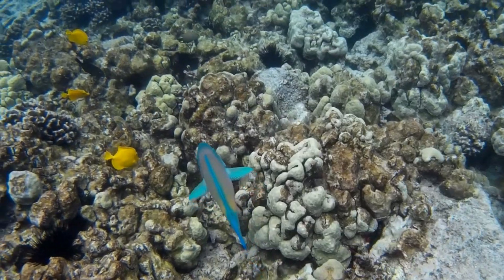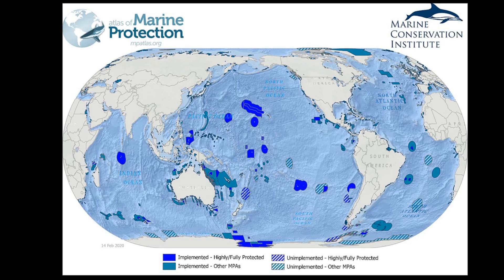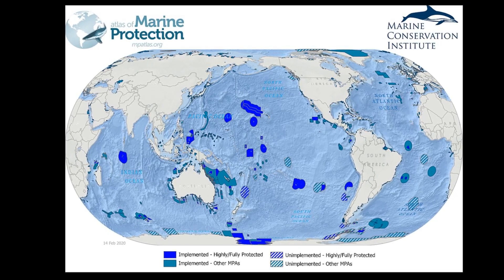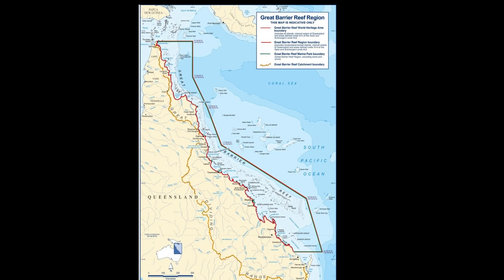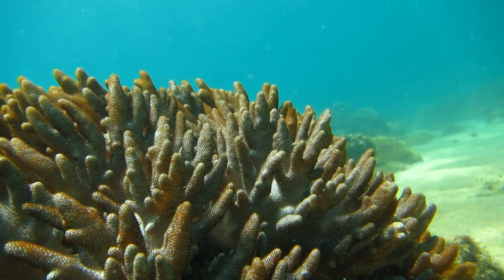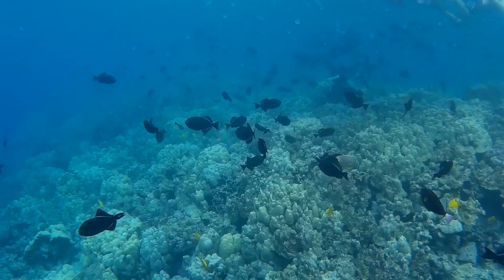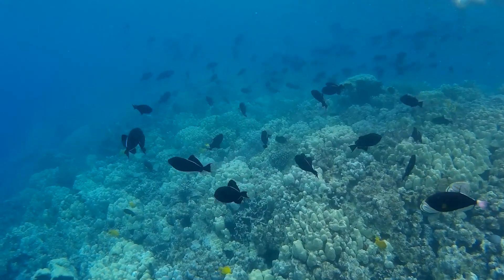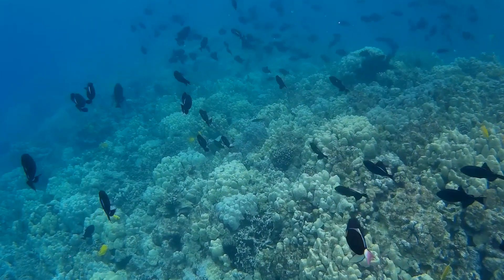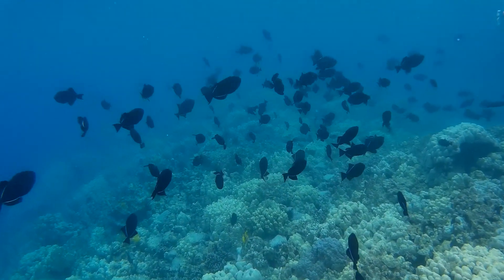Coral reefs around the world are on the decline. Marine protected areas, or MPAs, are an important tool for keeping reefs healthy. Large MPAs protect areas like the Great Barrier Reef and the Northwest Hawaiian Islands. Well protected reefs typically have much healthier coral populations and are more resilient to storms. In the long run, the future of coral reefs will depend on efforts of reducing carbon dioxide in the atmosphere that is caused by the burning of fossil fuels.